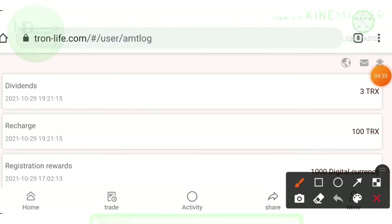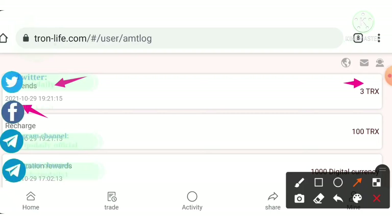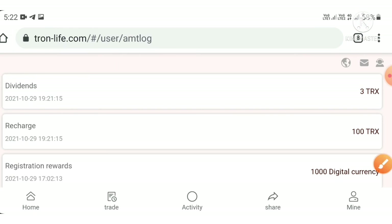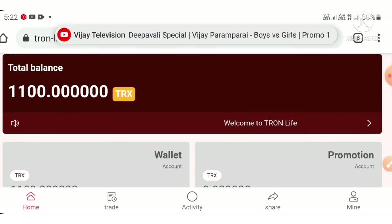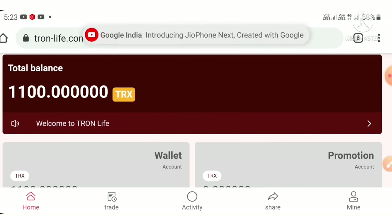In the transaction history, you can see my withdrawal of three TRX was sent successfully on 29th October 2021. That's it from this video. We clearly saw how to start with the site, how to create an account, how to make a deposit, how to make a withdrawal, and the advantages of the project. I hope this video was helpful and interesting. If you liked it, please hit the like button and share it with your friends. Thank you for watching.